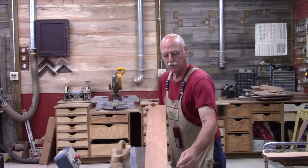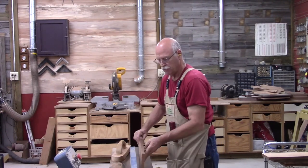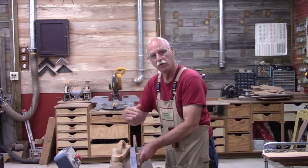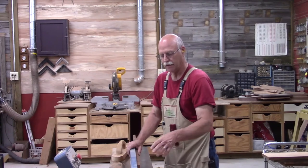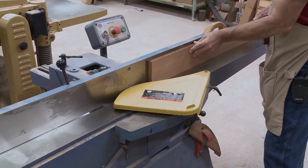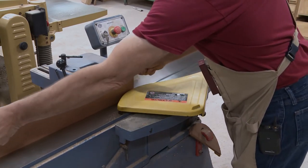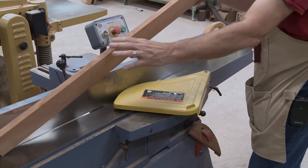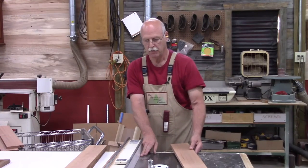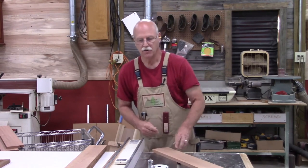Now I'm ready to joint the edge, so I'm back at the joiner. I've moved the fence a little bit closer to the edge so I don't have to bend over as far — it's not as hard on my back. And of course I've squared up the fence. I've got my fence set over, the height of my blade is correct, so now I'm ready to rip.